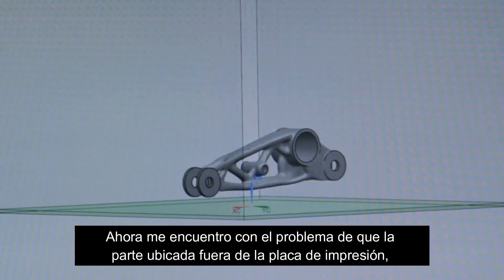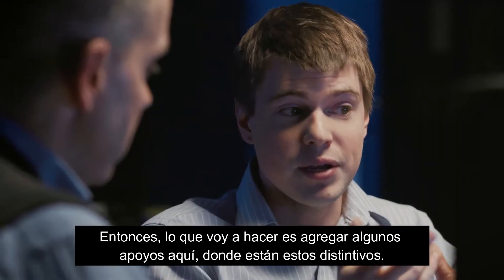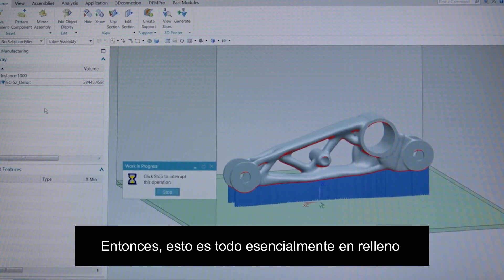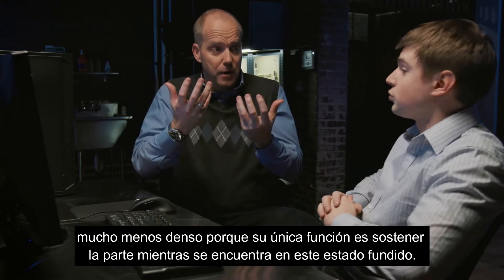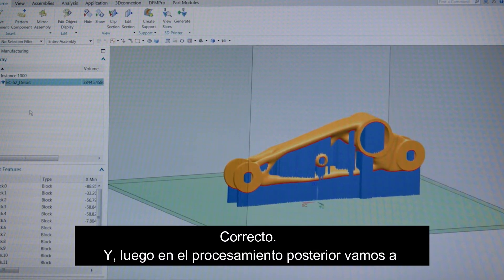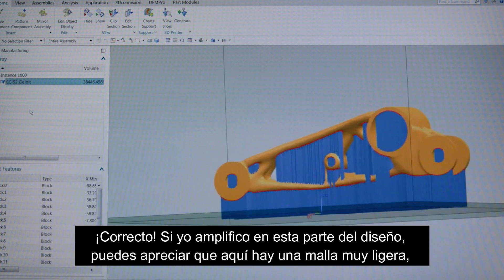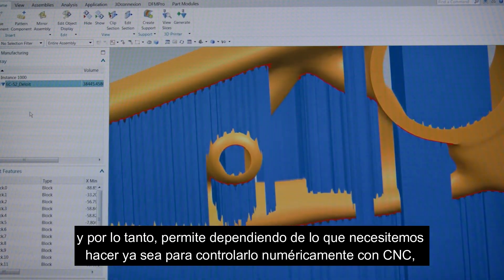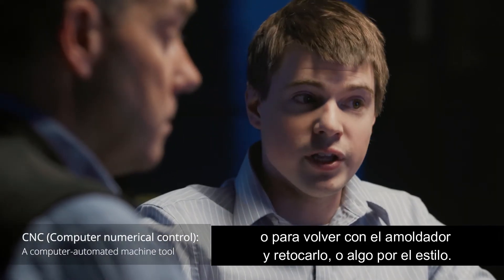Now I run into the issue that the part is off the build plate, so I have to actually support it somehow. What I'm going to do is add some supports in that feature. This is all essentially infill — a lot less dense — because its only function is to hold up the part while it's in this molten state. Then in post-processing we're going to machine all that away to leave us with the part as it originally looked. If I zoomed in you would see this is just a very light mesh, which will allow us to CNC it off or come back with a Dremel and touch it up.